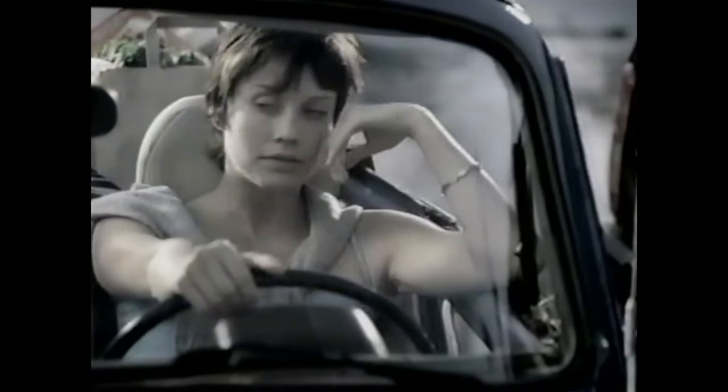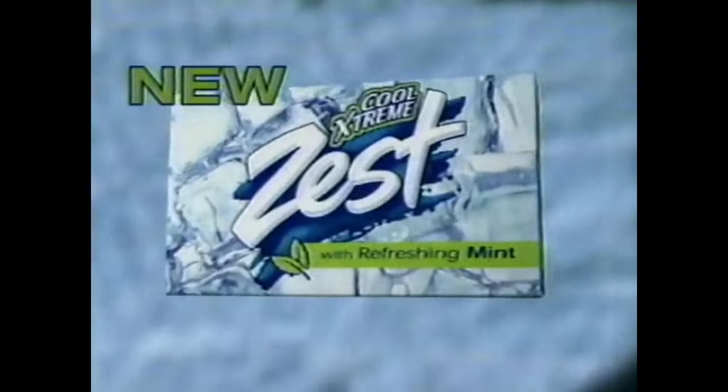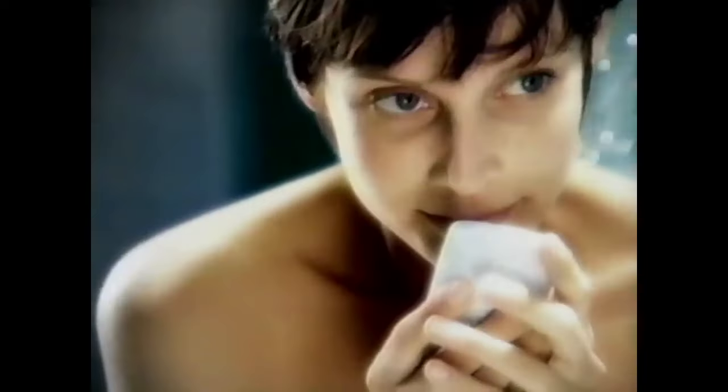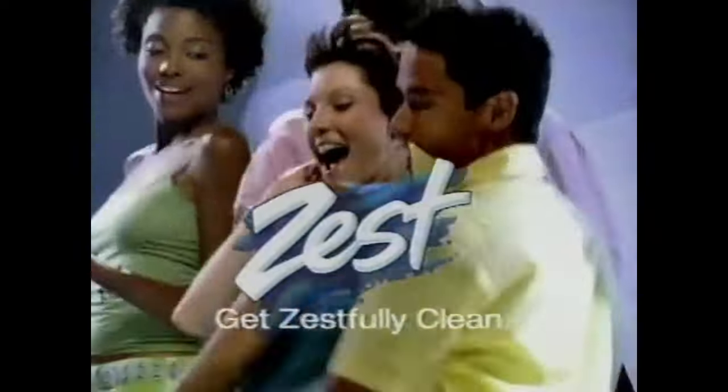Exhausted to the extreme? You need refreshment that's extreme. Get new Zest Cool Extreme with refreshing mint — it wakes you, shakes you, and revives you. With a cleaner rinse that's fresher than ordinary soap. New Zest Cool Extreme — feel the mint and get refreshed.